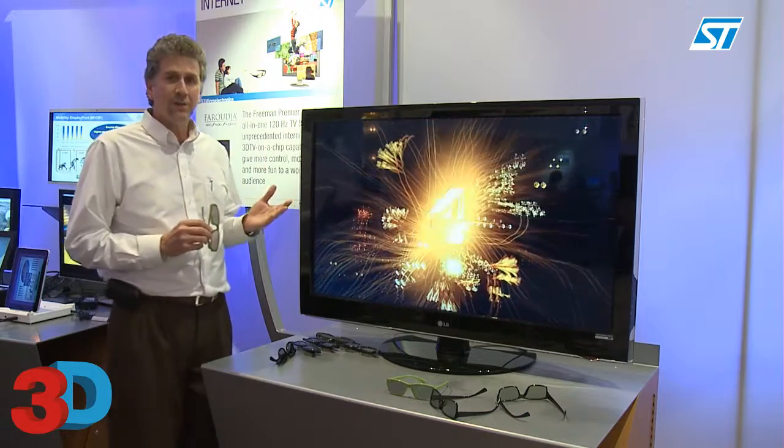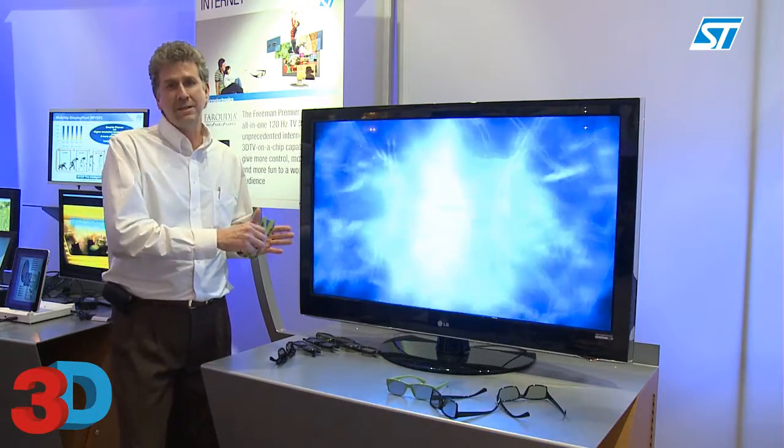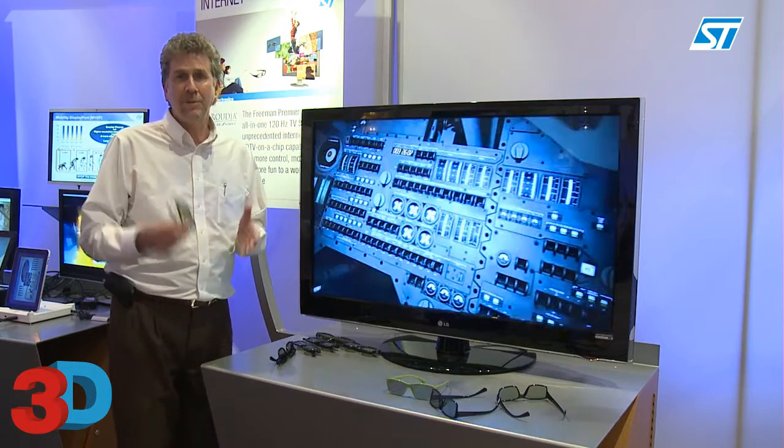For this to happen requires some significant processing to go on inside the TV, and that's where ST's video chip comes in — we call it the Freeman Premier in this case.